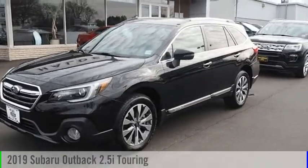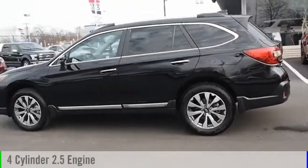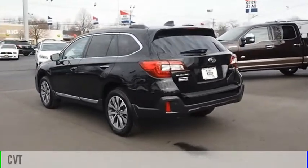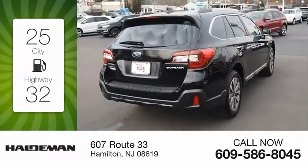You are going to love the 2019 Outback. This vehicle is powered by an all-wheel drive, four-cylinder, 2.5-liter engine and comes with a continuously variable transmission. Great fuel efficiency saves you money by requiring fewer trips to the gas station.